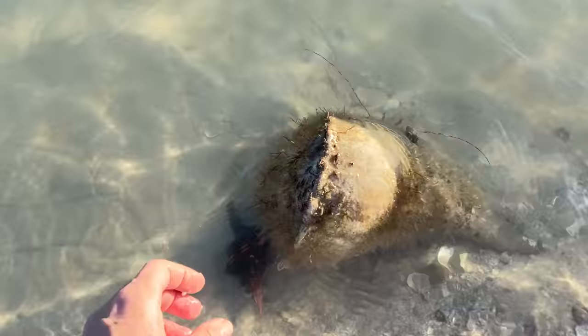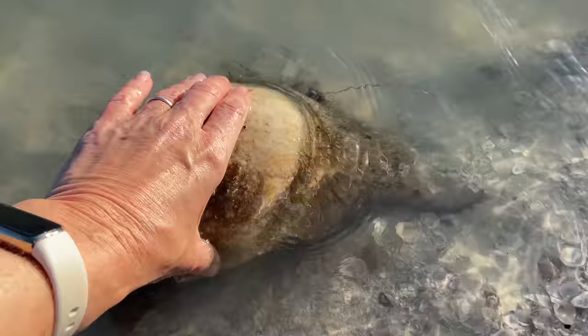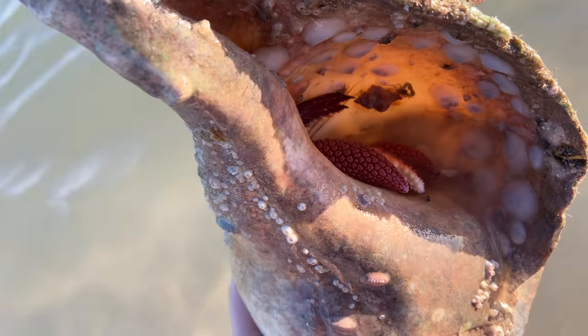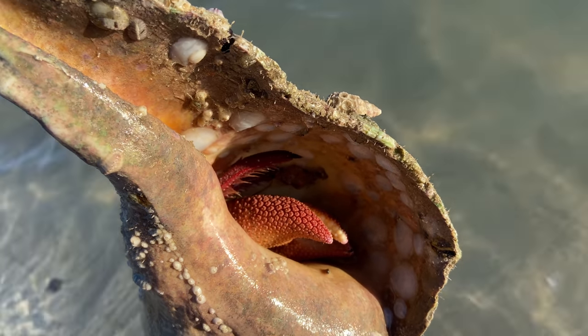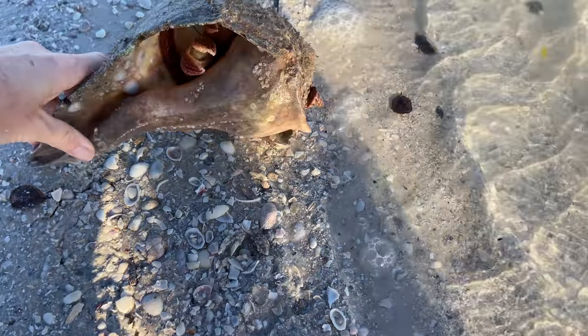That's a little horse conch — sometimes called ponies. And here is another big lightning whelk, and this one also has one of those giant red hermit crabs in it. I was kind of hoping it would come out and say hi, so I set it down on the beach and got real quiet to see if it would come out. Then I got distracted by a top snail that's attached to the shell.